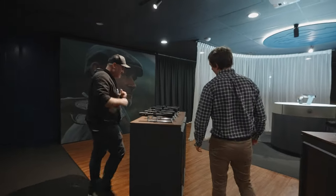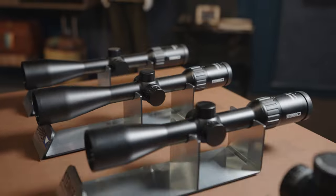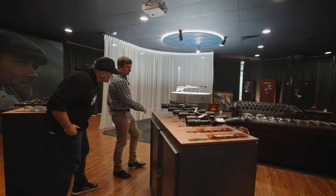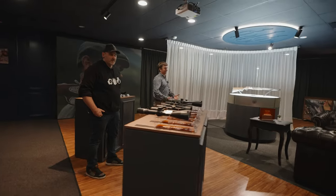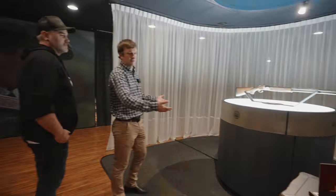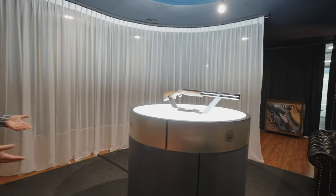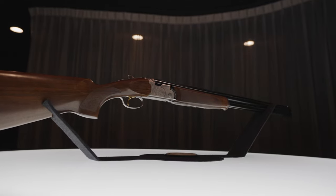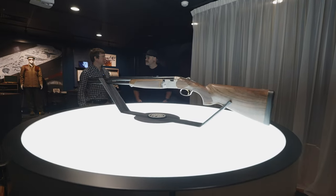On to some scopes. We've got Steiner, Burris, and our Burris thermals down there. Everyone loves scopes, but check out this rotating illuminated platform - and check out that beautiful Silver Pigeon. A timeless, legendary piece of work there.